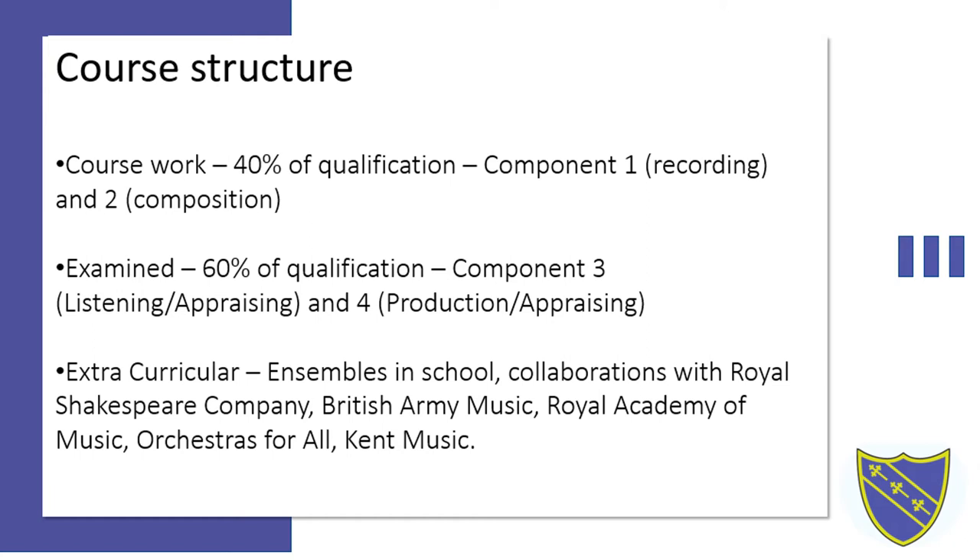The examined part of the qualification are components three and four. Component three is a listening and appraising paper which allows you to demonstrate your knowledge of the history of music technology, how music technology has been used in modern music and older music, and developments in modern music technology.